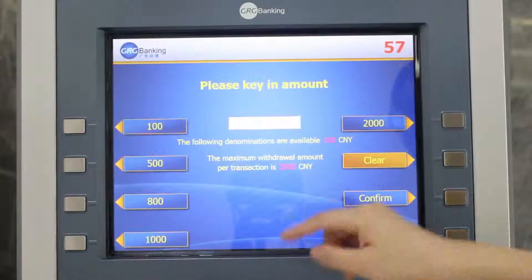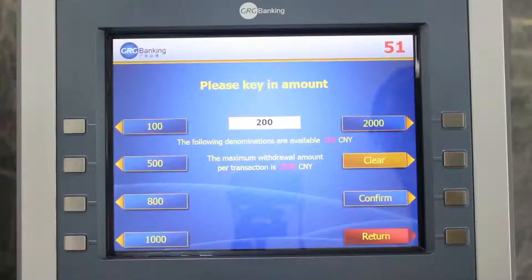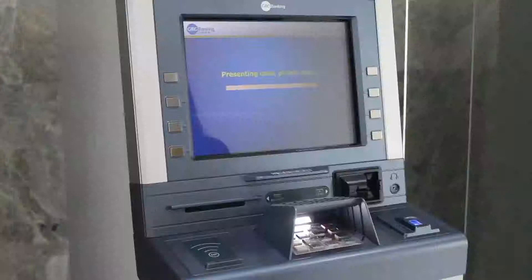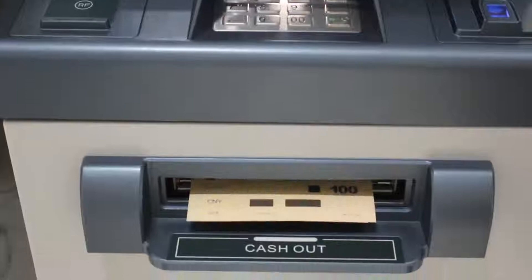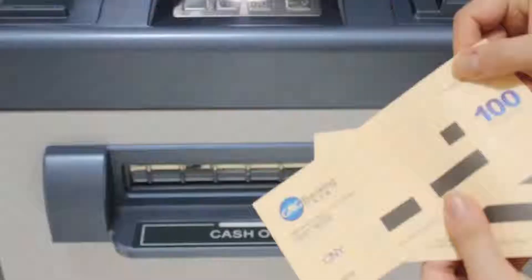We can choose directly here or we can key in the currency here. For example, I key in 200. Confirm. Transaction is being processed, please wait. Please take your cash — so 200 is now here.